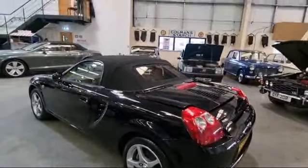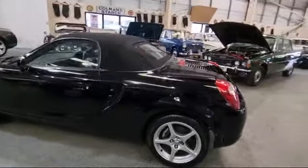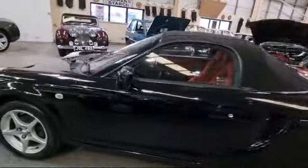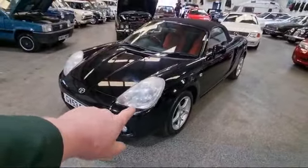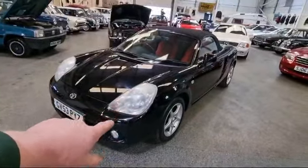There she is — nice and straight down this side. As I say, once the headlamps are flattened and polished, they'll come back and they'll clean up.